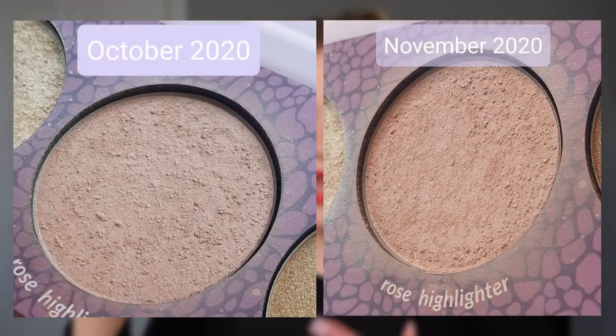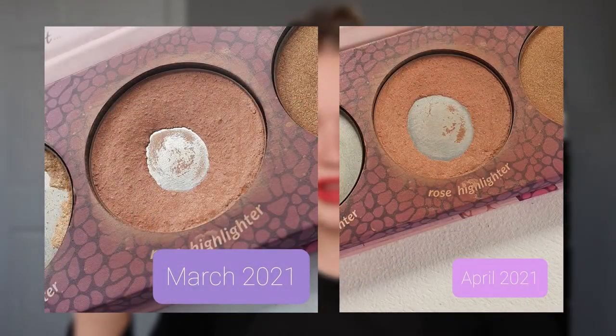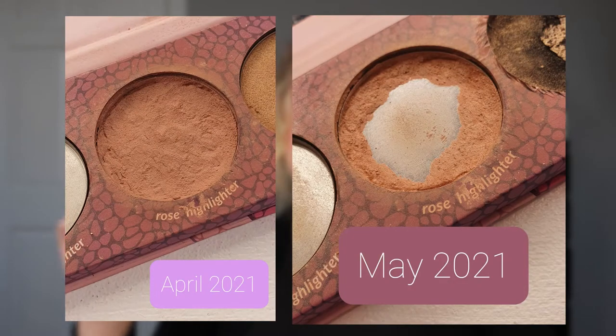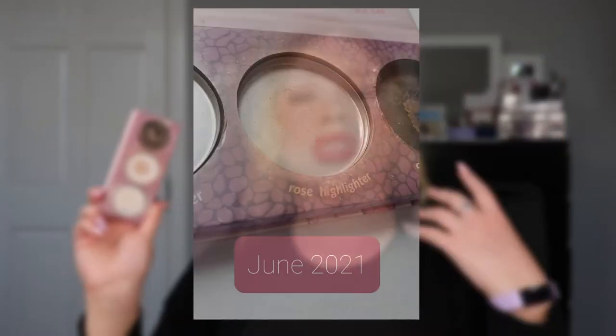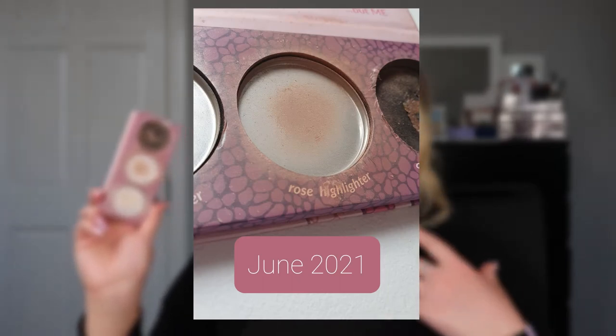Let's talk about shade two, which was the only shade left to use last month. I used this shade an additional nine times since the last update to finish it all up, so altogether it took 107 uses to use this shade up. I had been using this as a blush.